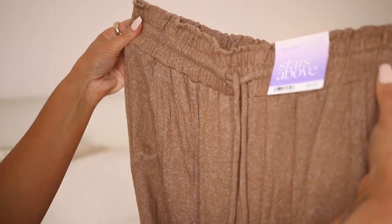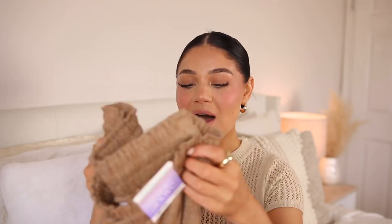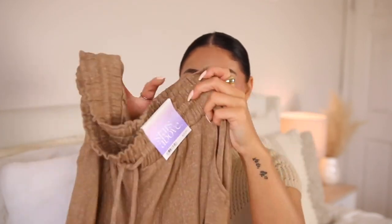I absolutely adore the brand Stars Above from Target. I had to get these PJ pants — it feels like I'm touching a cloud. The material is somehow even softer than their other PJ pants. They are wide leg with a cute little pocket and ruching detail at the top. I literally live in my other Stars Above PJs, and these reminded me of Skims just a little bit. If you haven't tried the Stars Above collection, you need to.